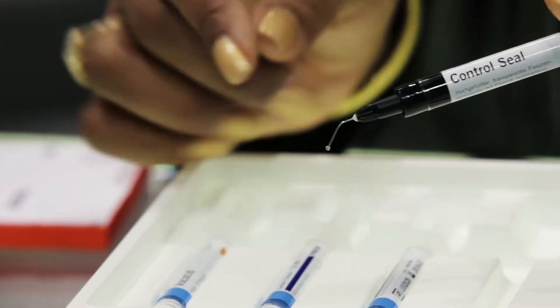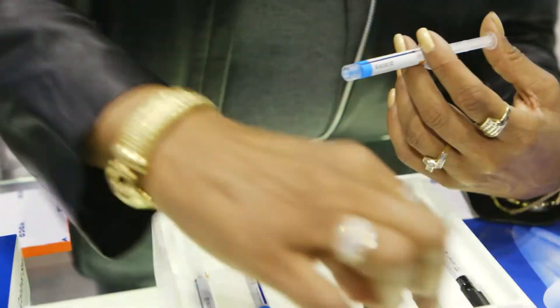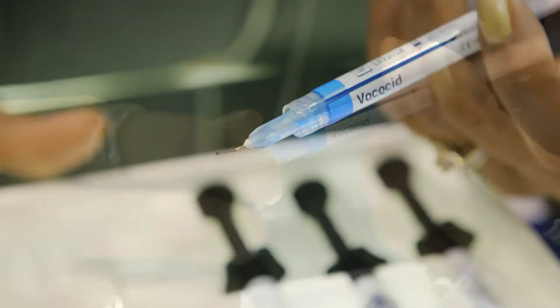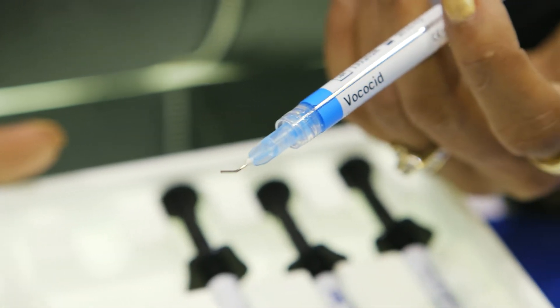And it releases fluoride, but the beauty is it gives the practitioner another option of treatment. They can now see the fissure floor using Control Seal — that's something they couldn't do before. All other sealants that gave them the physical properties they wanted were opaque, so therefore they could not see through the sealant. Now they can see through it.